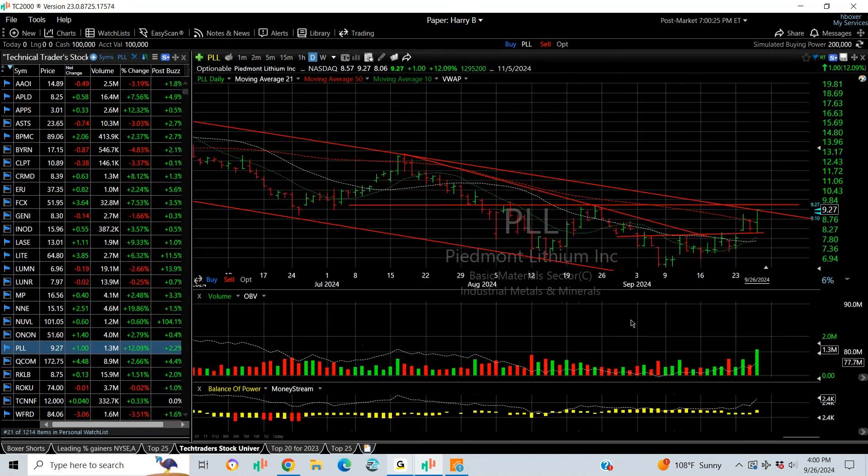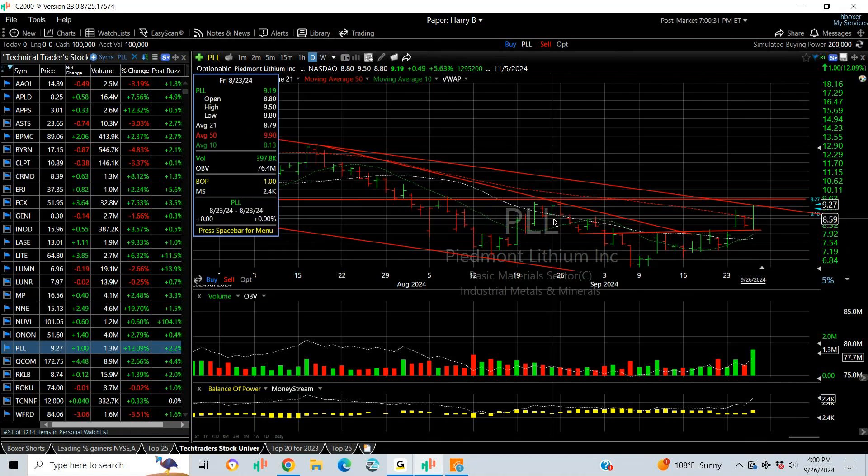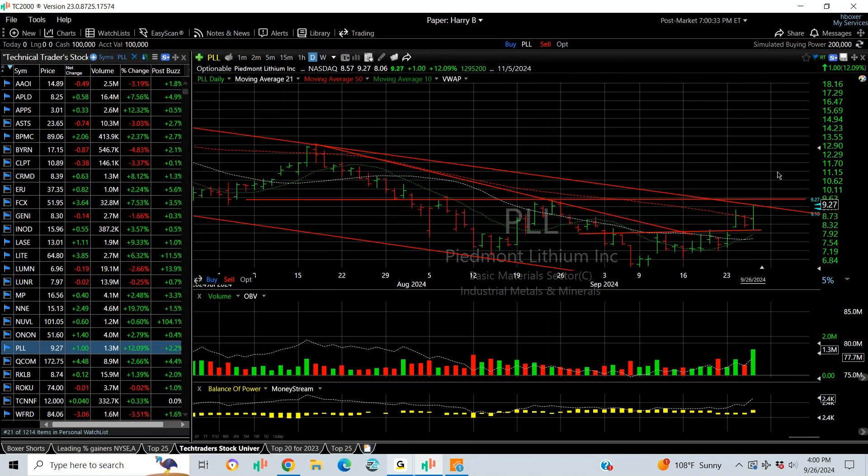In Piedmont Lithium — PLL — I pocketed gains two days ago and backed off today with a reversal engulfing bar. Wait until this one takes out 9.50, then look for the 11-12 zone.